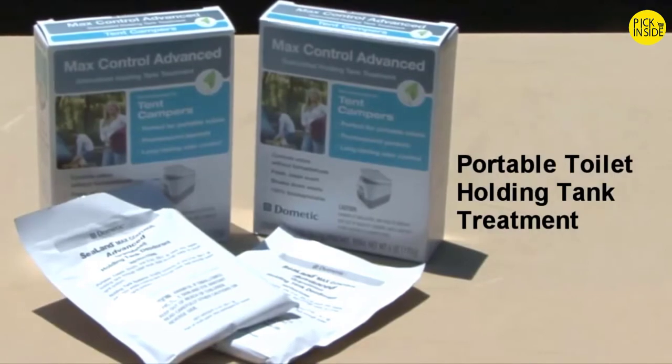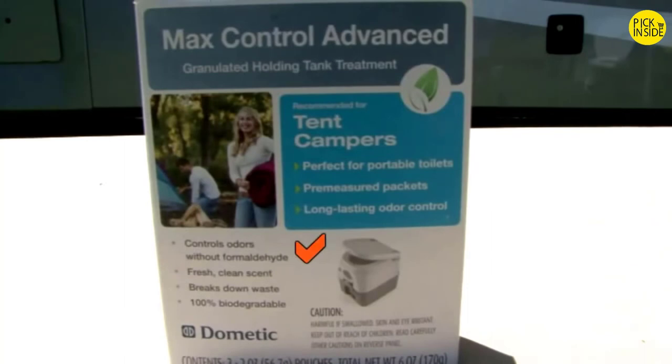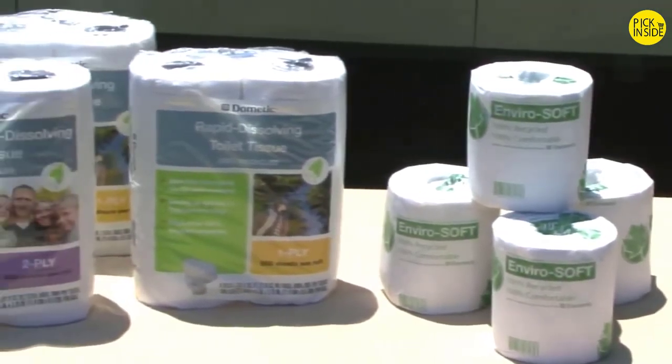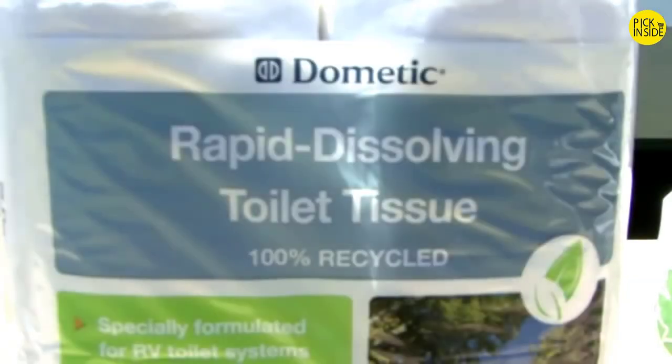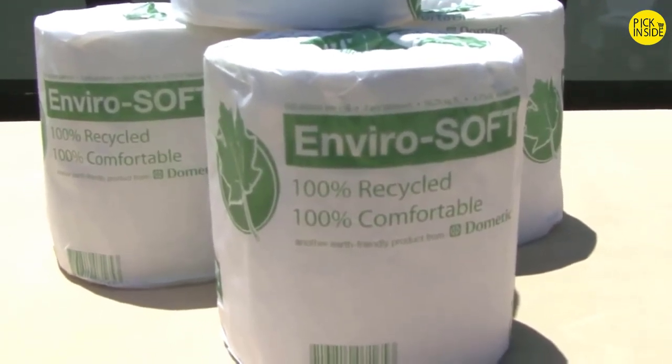For portable toilets, Dometic offers Max Control advanced pre-measured packets. Every time you empty the portable toilet waste tank, you add one of these two-ounce packets. It controls odors without using formaldehyde, so there are no concerns with using or handling it, and it has a fresh clean scent. The granulated tank treatment breaks down waste and is 100% biodegradable. When it comes to RV toilets and holding tanks, you always want to use toilet tissue designed for RV wastewater systems. Dometic offers single-ply and two-ply RV toilet tissue that is rapid-dissolving and designed to break up quickly to help prevent clogs and other holding tank problems. This toilet tissue is made from 100% recycled materials and has no added dyes or fragrances.